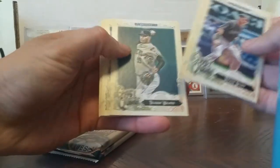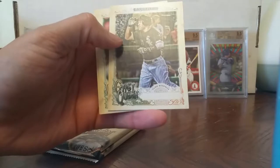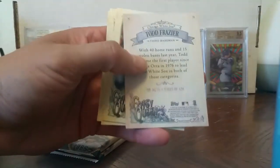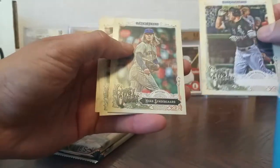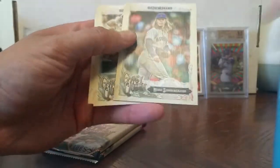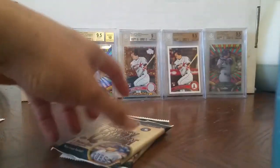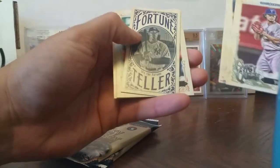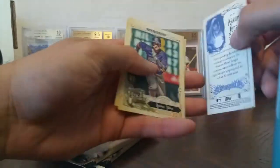Trevor Story. Here's a Todd Frazier but it has no name on it — no print — Trey Mancini name plate on there. I think that's like a variation, nice. See what you got JJ. Another fortune teller — Aaron Judge, nice.